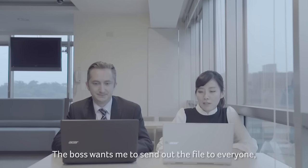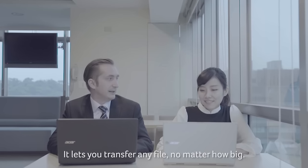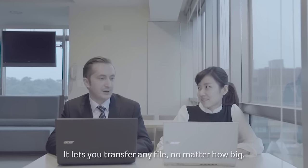The boss wants me to send out a file to everyone, but my cloud storage is full. Have you tried AB Files? It lets you transfer any file no matter how big.